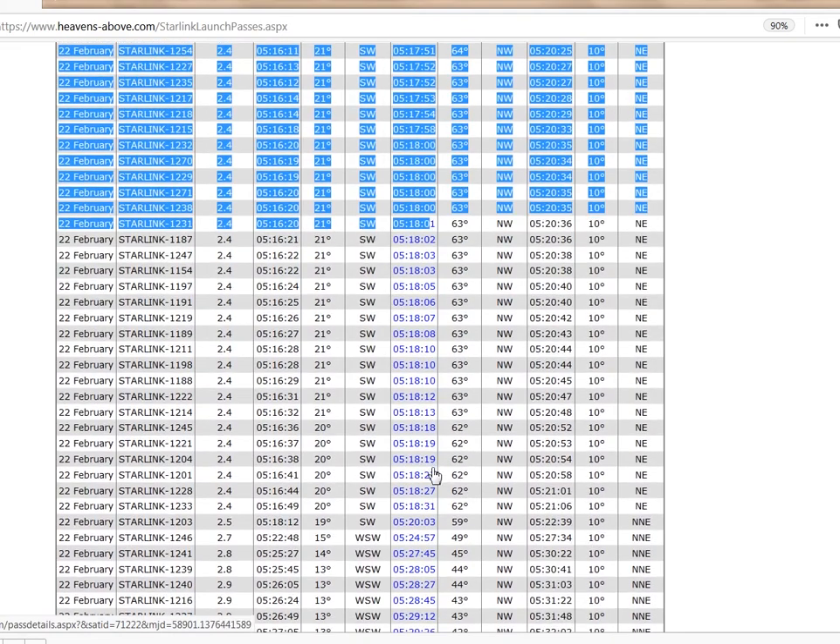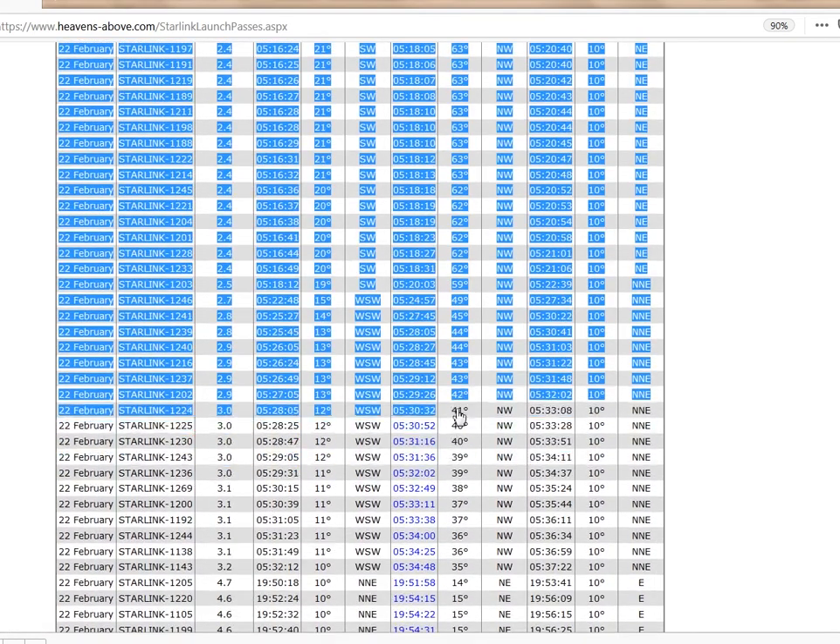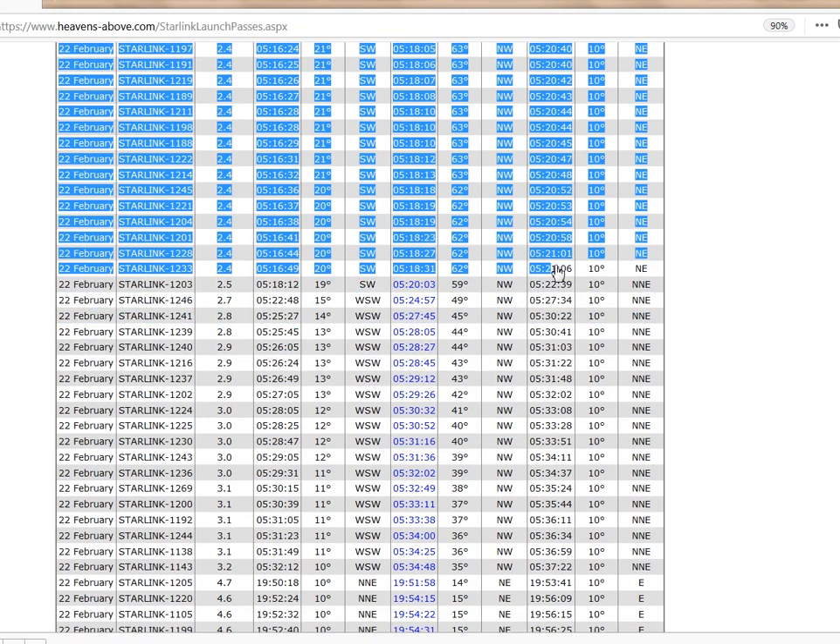To identify a string of pearls, look for times very close together. These highlighted 38 or so satellites constituted the pass we photographed.